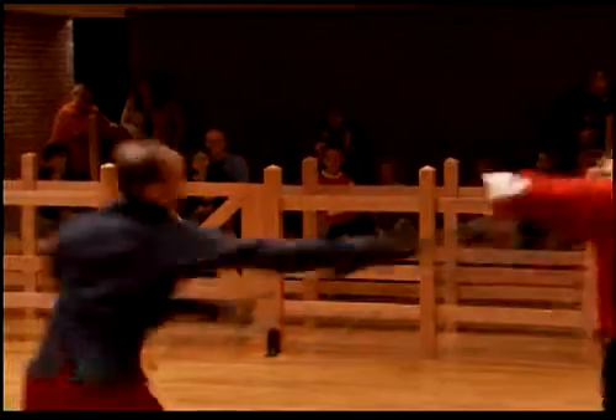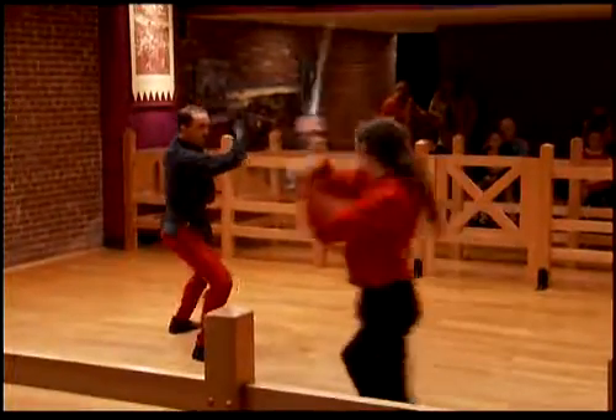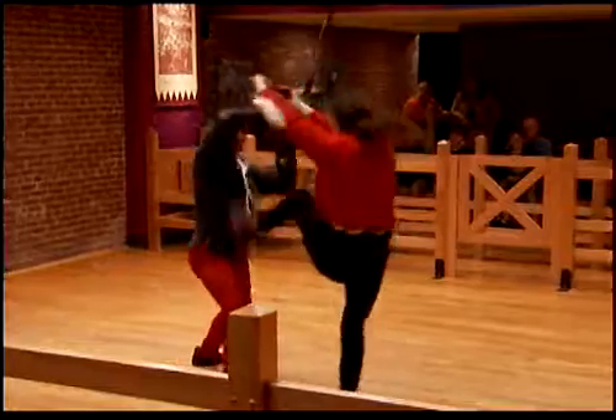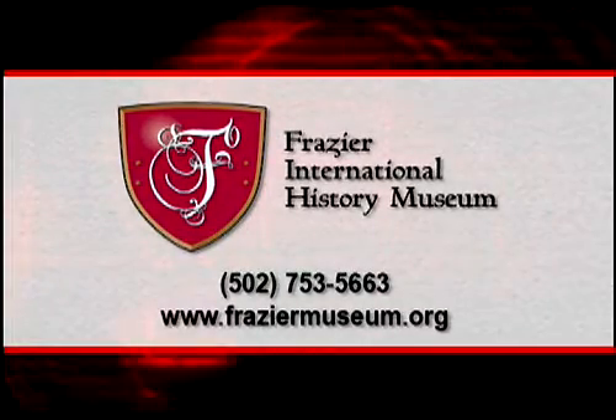For an unforgettable hands-on adventure, make your plans to visit the Fraser International History Museum, where history is happening. For more information, call the number on your screen or visit FraserMuseum.org.